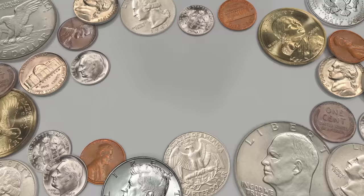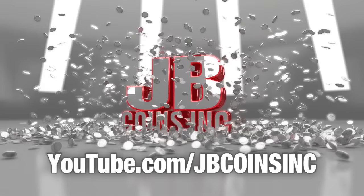JB Coins, Inc. on YouTube. Daily videos and free giveaways. Join us today.